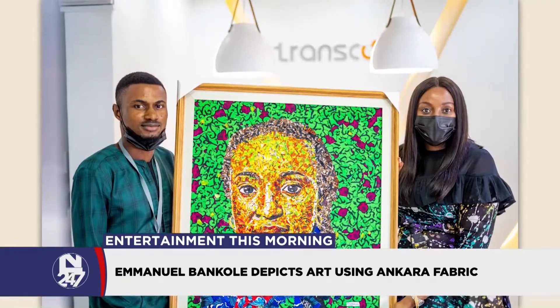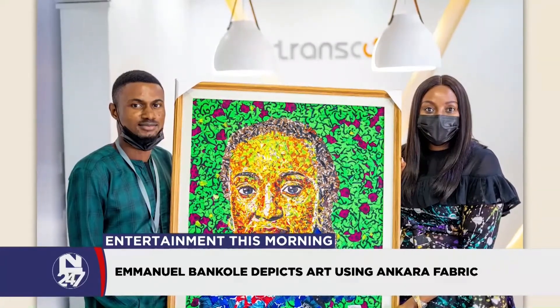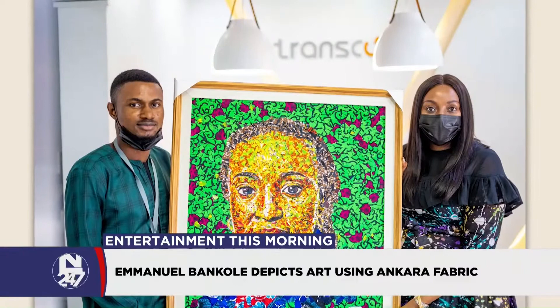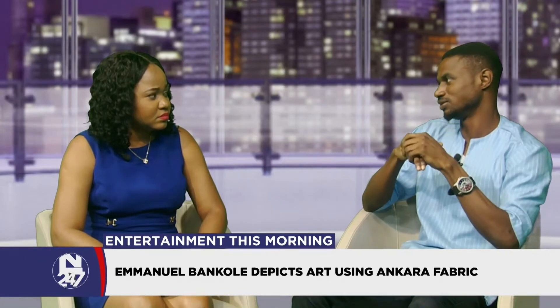Are there any exhibitions that you have had or plan to have? I'm planning to have one. Once I get everything ready... What would the theme of that exhibition be, if I may ask? I would love to tie it to the journey towards self-discovery, because most of my artworks have to do with self-discovery.